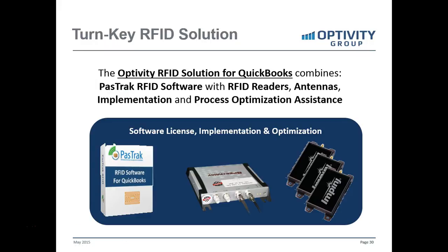Our turnkey implementation — the Optivity RFID solution for QuickBooks — combines the PassTrack RFID software with the readers and antennas, implementation, and then process optimization for a couple of months afterwards once you go live.